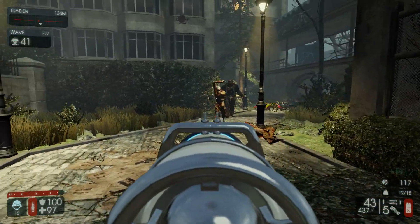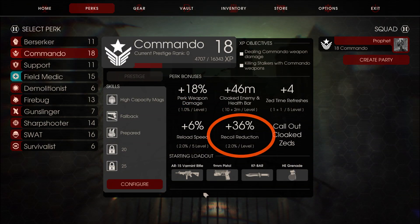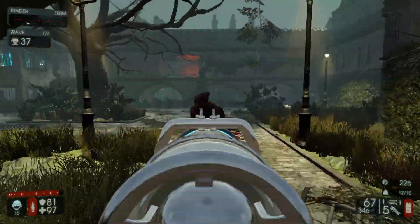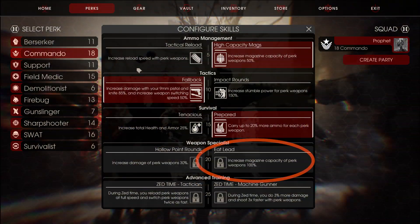Another thing to try in the beta is the change to Commando. They took the recoil buff off of Hollow Point rounds and gave it to Commando as a passive ability — as you level up, you increase your recoil reduction by two percent, so at level 25 it'll be 50%. This was done so they could add recoil reduction to Eat Lead and balance that out a little bit.